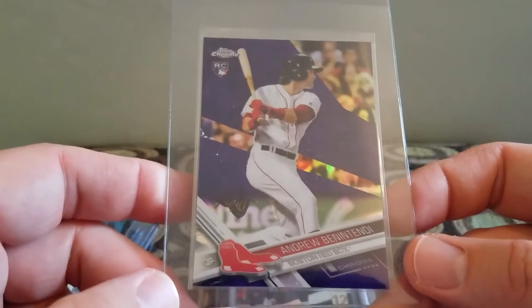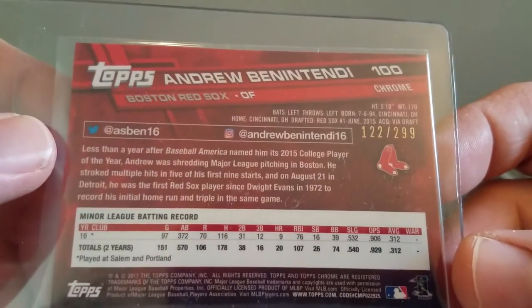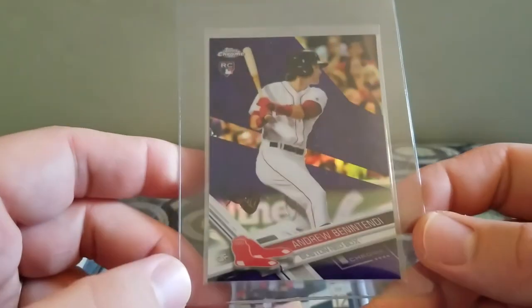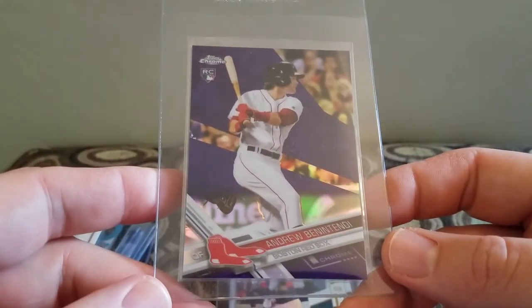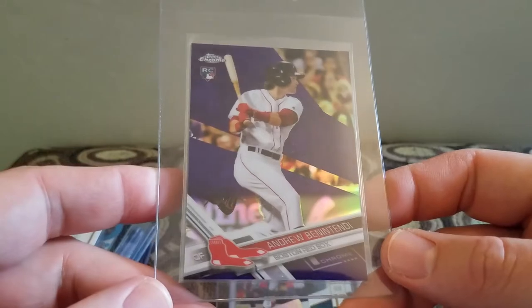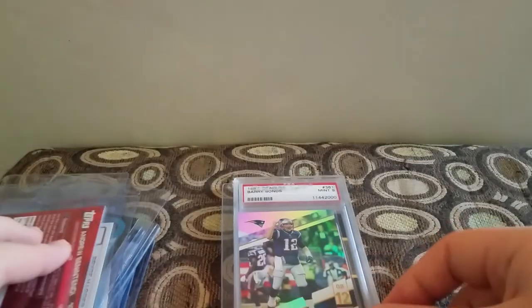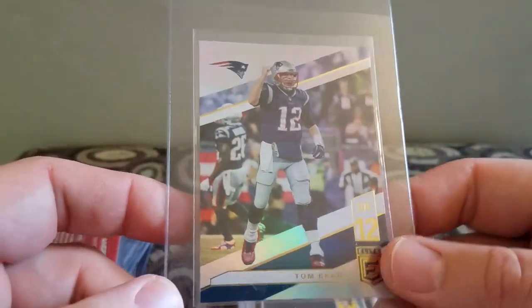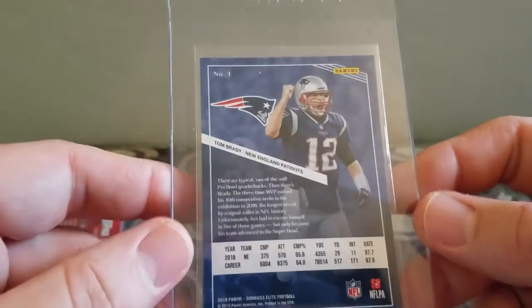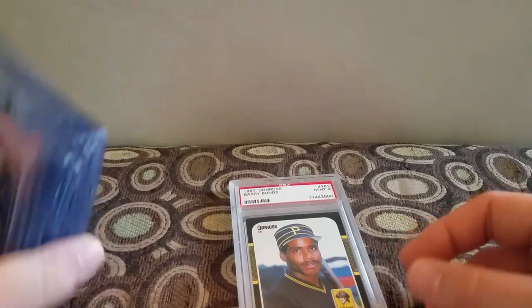I picked up this Andrew Benintendi Purple Rookie, numbered to 299. I had no idea that people wanted so much for this card on eBay, but I paid a dollar for it, so it's probably going off to PSA as well. And the last raw card is this Tom Brady 2019 Elite — I always pick up Bradys if I can for a dollar.